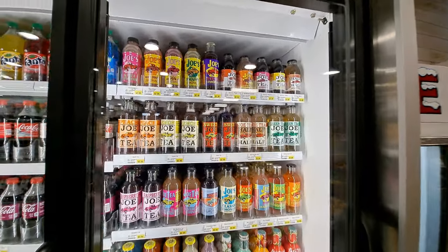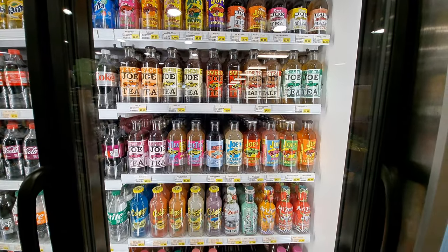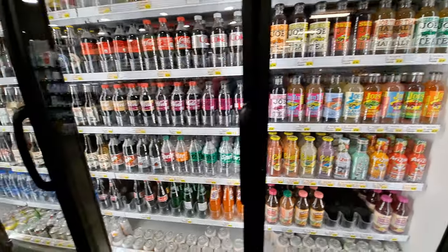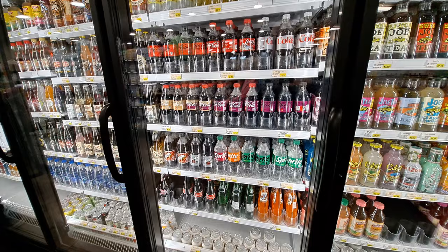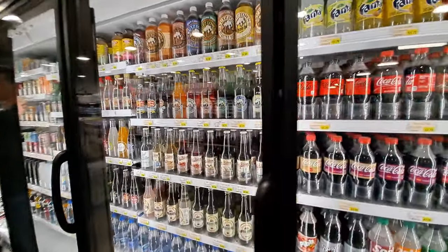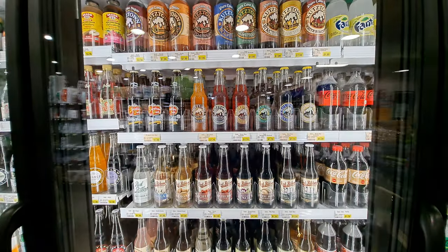Okay, lemonade and tea flavors over here — lots of flavors.